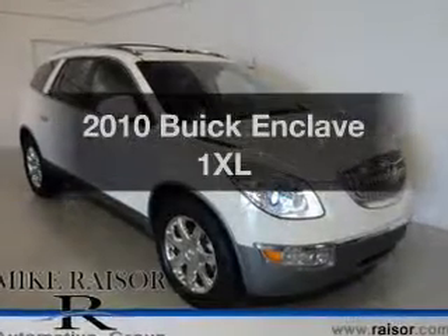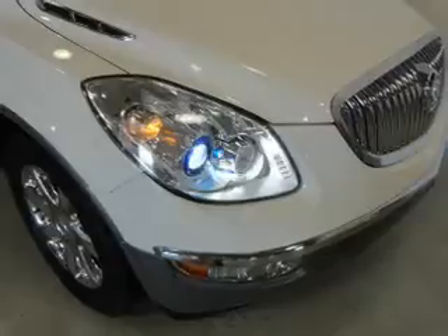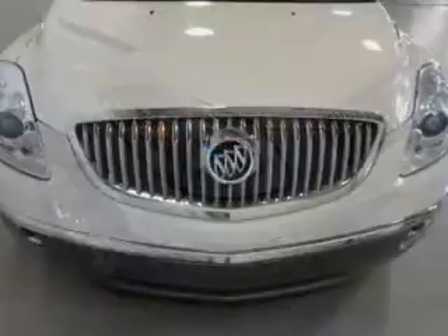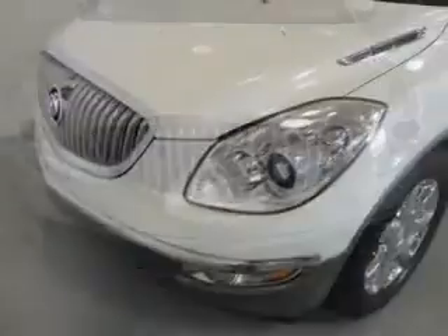Get noticed in this 2010 Buick Enclave. Everything you need under one roof with this great vehicle. The powertrain includes all-wheel drive with a reliable six-cylinder engine driven by a six-speed automatic transmission.